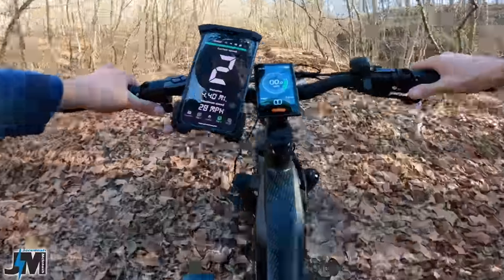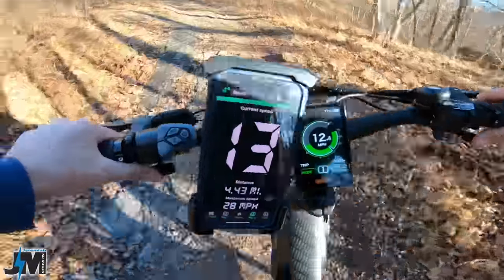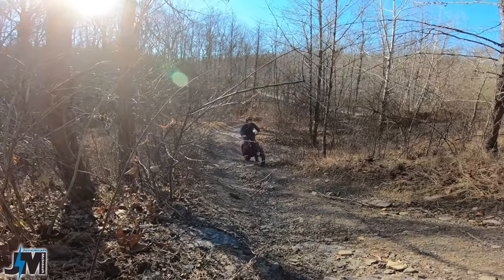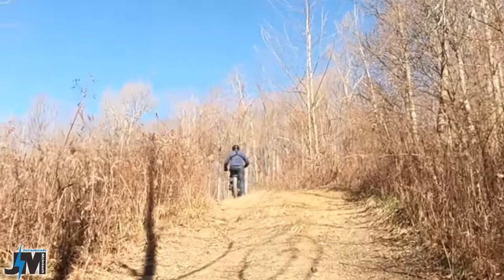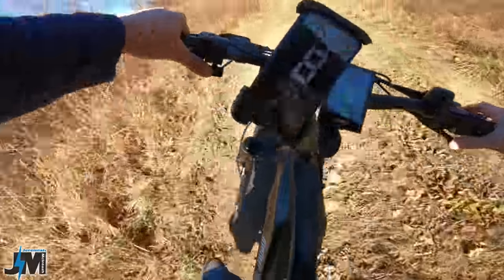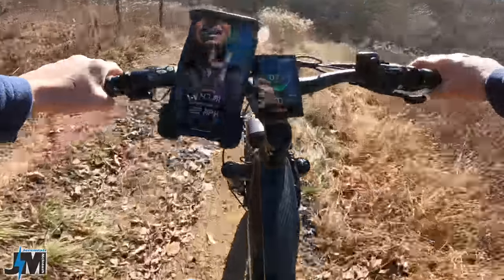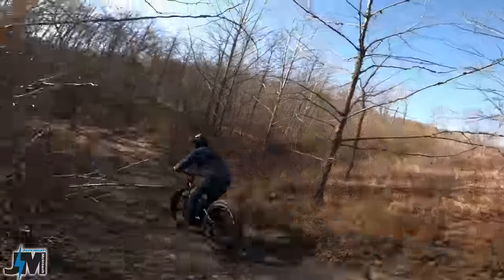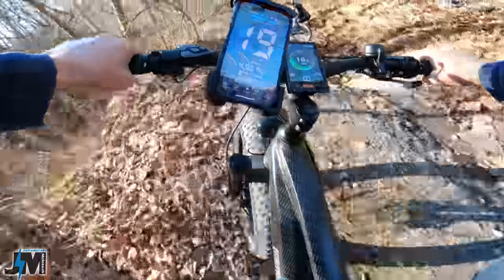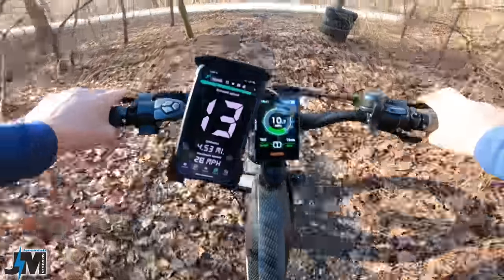Here we go on the next one — a little bit of off-road riding over some bumps, and there's a very steep hill up here. This is what I love about the suspension on this bike. Very steep hill, and it's pretty long — right up it, no problem. Coming back down — suspension is really nice.